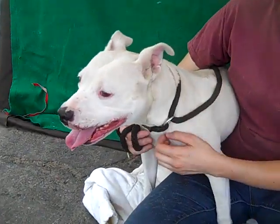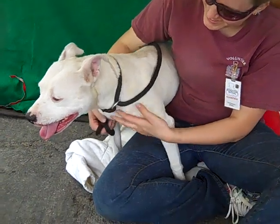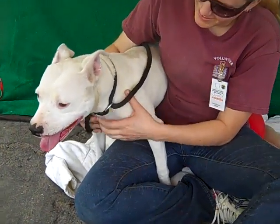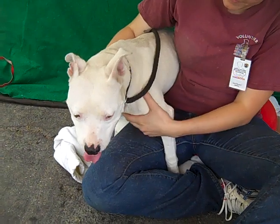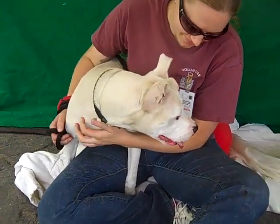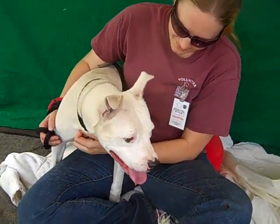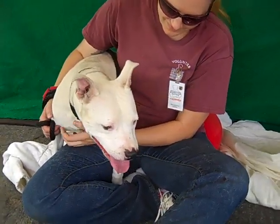This sweet, sweet and friendly girl is so awesome. She is a medium to active energy level. She is very friendly, playful, sweet. She's okay on the leash but she could use some training as she kind of pulls. But she's a great girl with a great personality and a lot of potential.